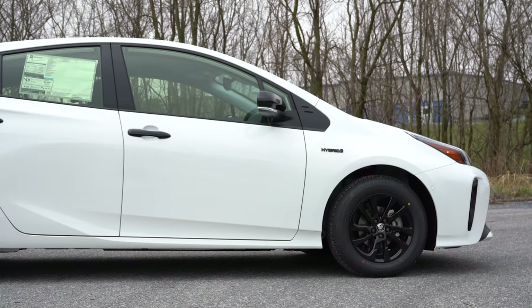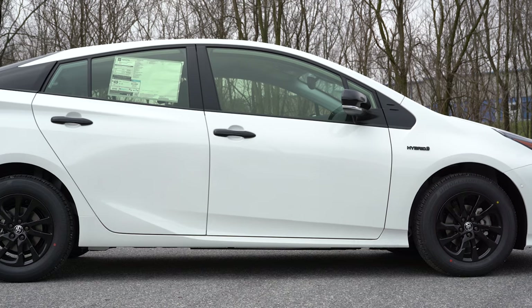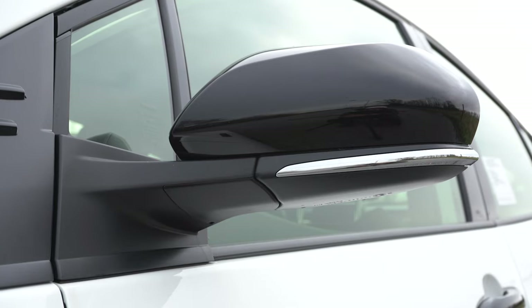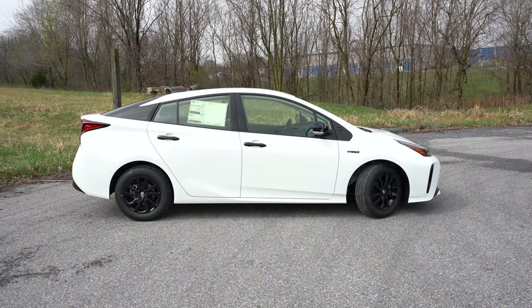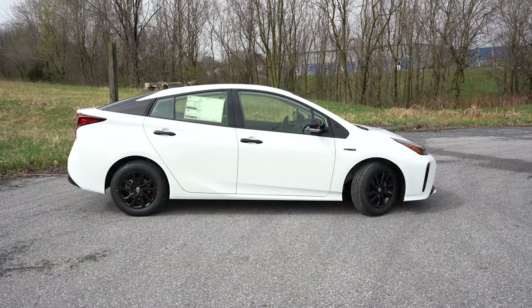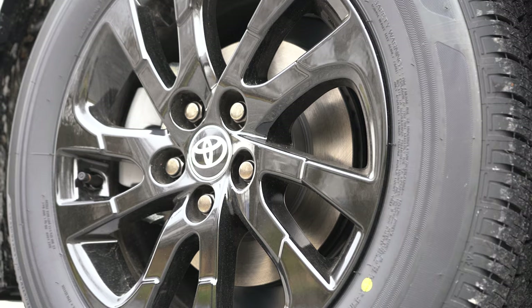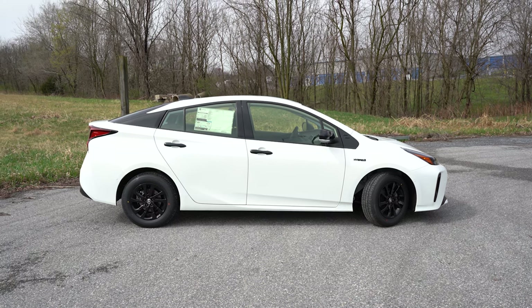Around to the side: there are black window surrounds coming standard for all trims, and a floating roofline towards the back. Of course, black accents since we have the Nightshade edition — traditionally you'd get body-colored door handles on other trims. Side mirrors are body-colored, power-adjustable, heated, and power-folding standard. You've got hybrid badging on the front fenders — silver or black depending on trim. Wheel options: 15-inch alloys with covers on L Eco and LE; 17-inch five-spoke titanium finish alloys on XLE and Limited; and 15-inch black alloys on the Nightshade.